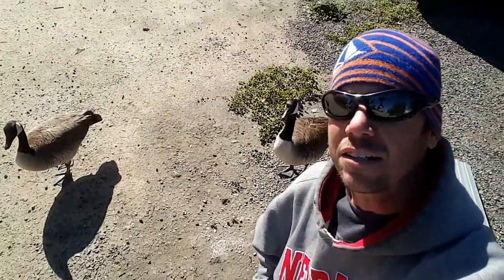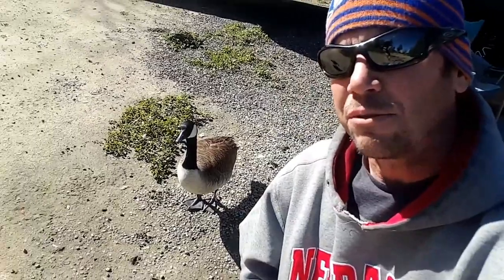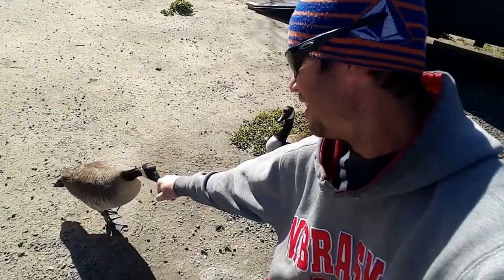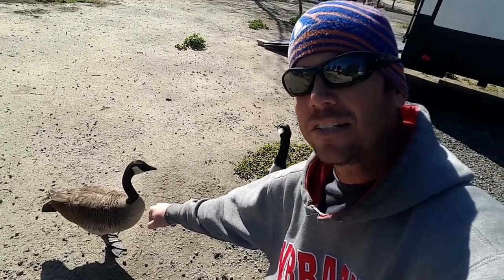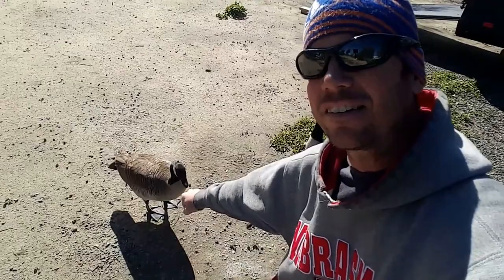My dog showed up thinking I had food for him. You're gonna be famous, you're gonna be on YouTube — pound it! How many of your dogs can do that? Shoutout to a subscriber, Knuckles TV.